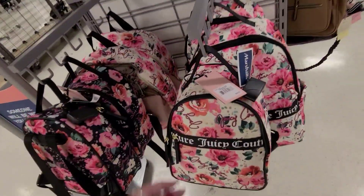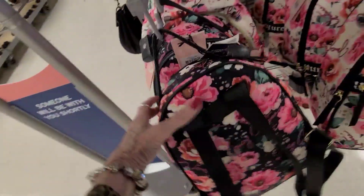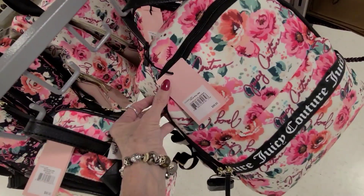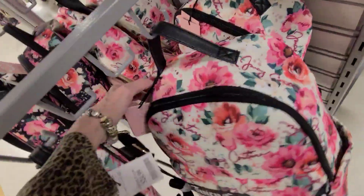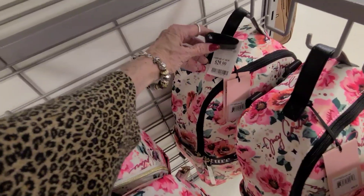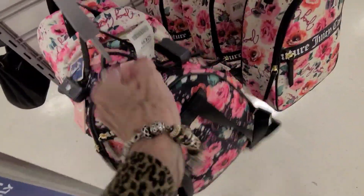Lots of backpacks. The list price is $99, but the Marshalls price is $24.99 on the Juicy Couture. And the little bit larger size — both of them are listed at $99. What's the price on this one? $29.99. And $24.99 on the smaller bag.